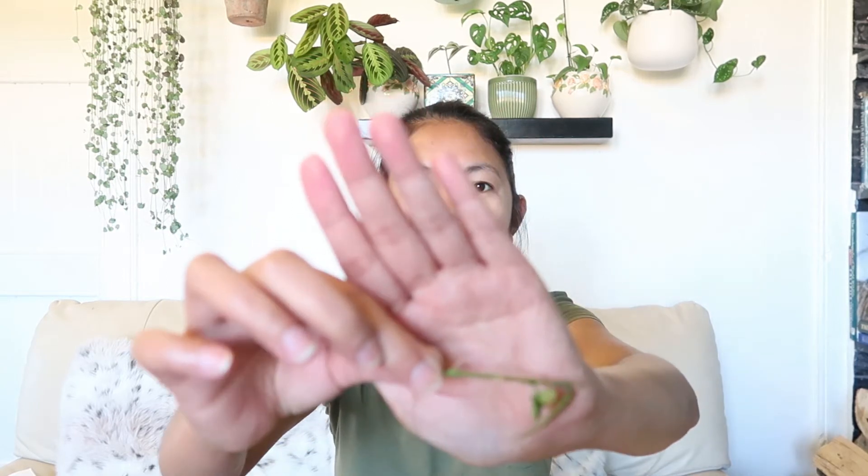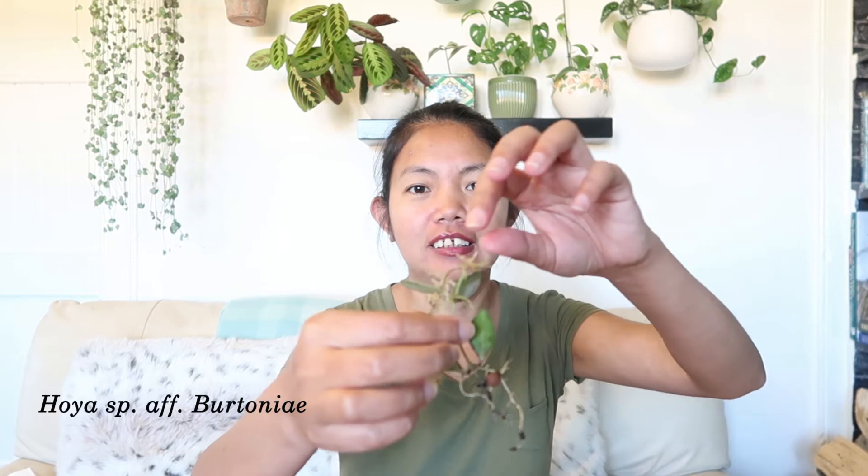I think this one is Hoya bella. Can you see? Pretty and cute, I love it. Thank you, Lila! There's another one here too — there are roots showing. Oh my god, so many! Lots of Hoya bella. There are more here — I'm trying to be careful because they're quite fragile.